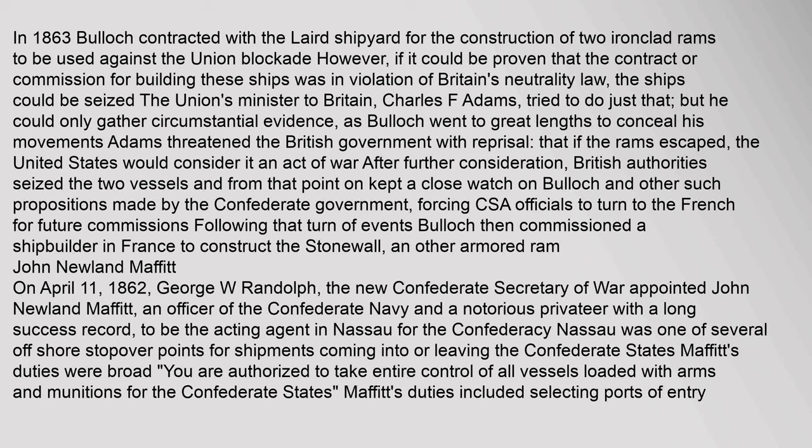James Dunwoody Bullock: In 1863, Bullock contracted with the Laird shipyard for the construction of two ironclad rams to be used against the Union blockade. However, if it could be proven that the contract was in violation of Britain's neutrality law, the ships could be seized. The Union's minister to Britain, Charles F. Adams, tried to do just that, but could only gather circumstantial evidence, as Bullock went to great lengths to conceal his movements. Adams threatened the British government with reprisal — that if the rams escaped, the United States would consider it an act of war. After further consideration, British authorities seized the two vessels and kept a close watch on Bullock, forcing CSA officials to turn to the French for future commissions. Bullock then commissioned a shipbuilder in France to construct the Stonewall and another armoured ram.